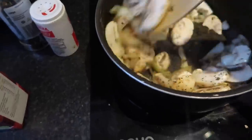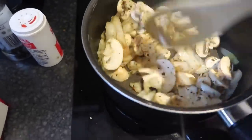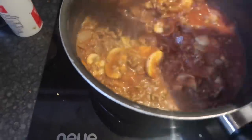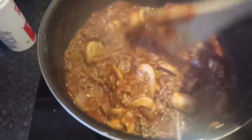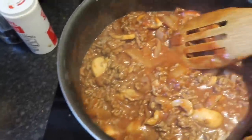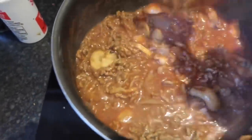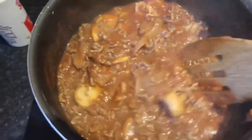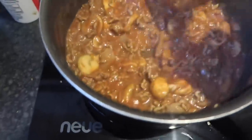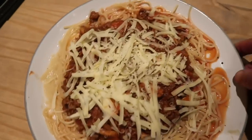I'm just sweating off the onions and mushrooms with all the different herbs at the moment. Right guys, so we've sweated the onions off, mushrooms off, done the minced beef, and I've just added some passata. I might just add a beef stock cube to this in a minute as well.